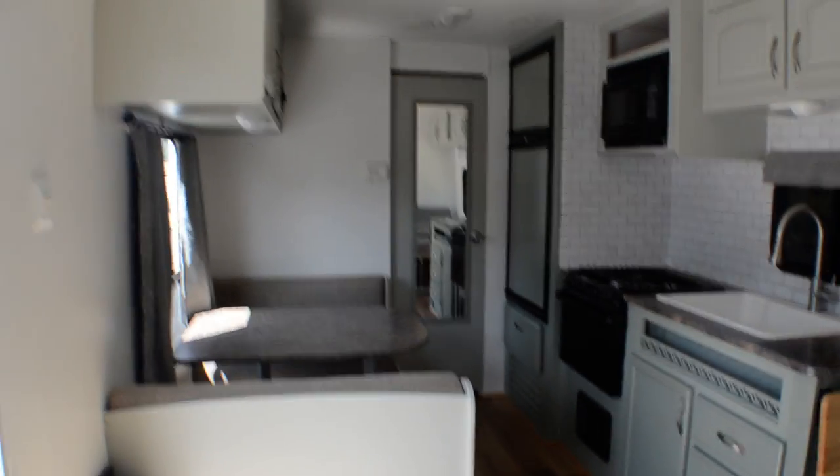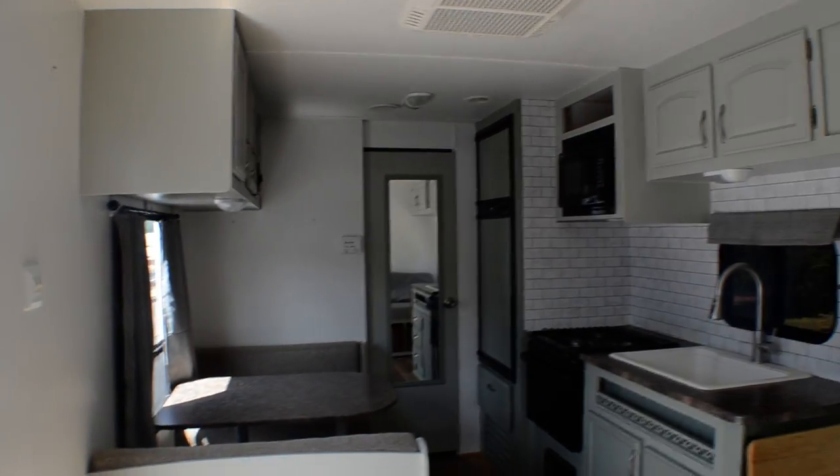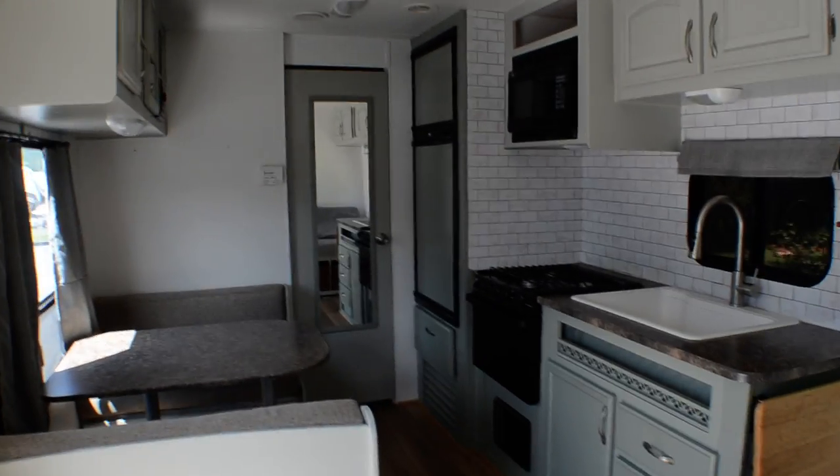So this is a 22FB here at Beckley's RVs in Thurmont, Maryland. If you want to come take a look at it or go camping this weekend, call Alex the eBay guy: 240-405-7790.